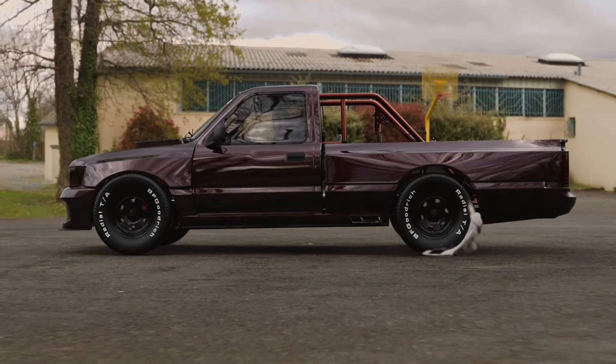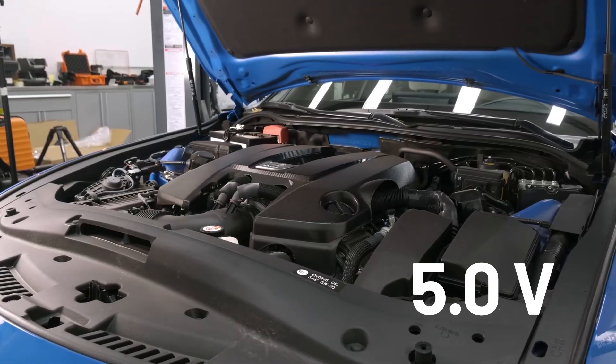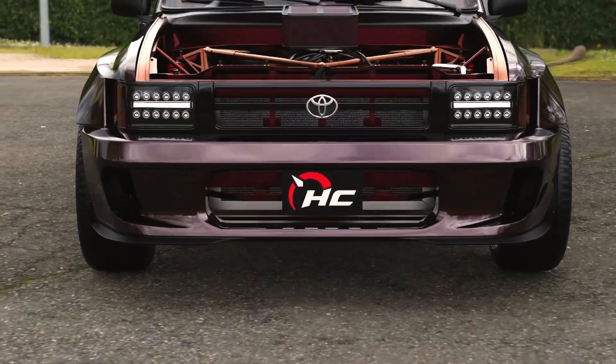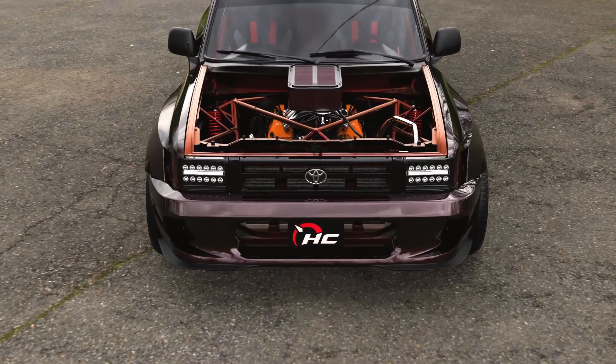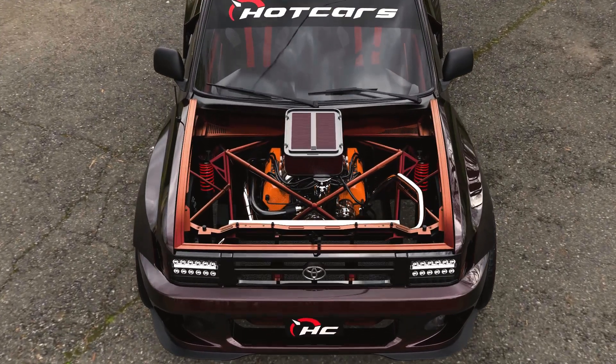There's no hood on this upgraded Hilux — we want viewers to see the swapped engine with a carbon fiber racing air intake mounted on top. We think this Hilux should keep it all in the family by using a Lexus 5.0-liter V8 engine from the 2023 IS 500 F Sport sedan. With a few mods, this little pickup could be putting out 500 horsepower.